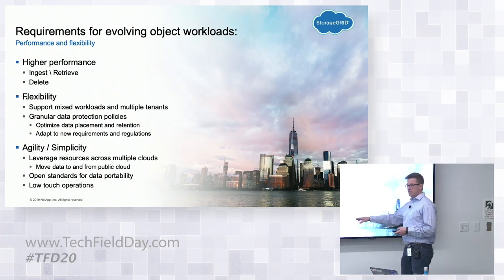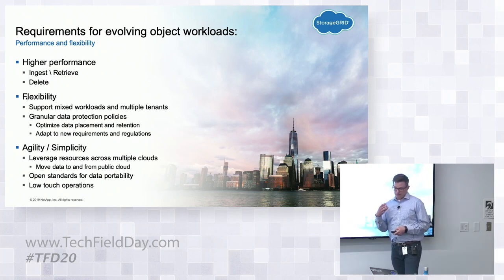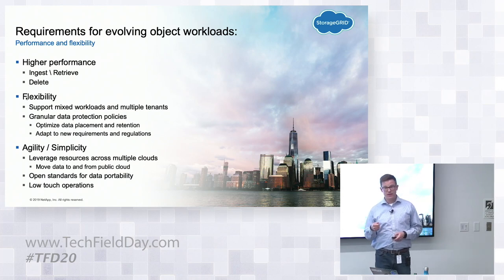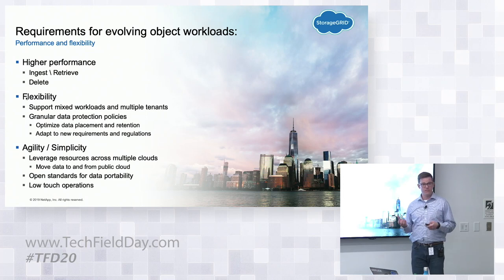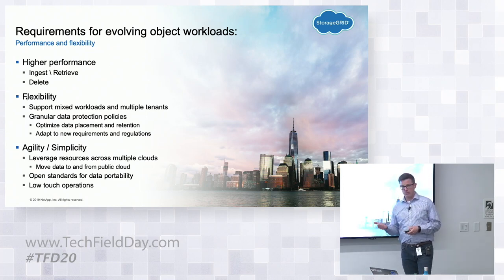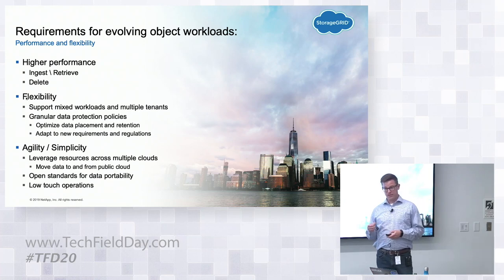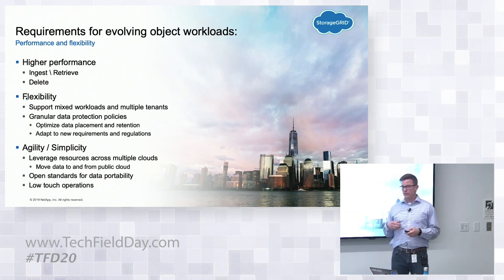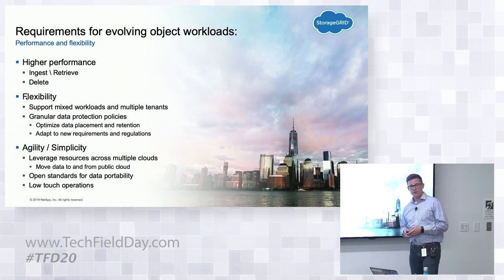By using open standards, the same tools our customers use with Amazon AWS they can now use with StorageGRID on-prem. We make a concerted effort never to do anything proprietary — only things that work with that common Amazon tool set. And lastly, low-touch operations. Managing petabytes of data with a small staff is essential. One of our largest customers, ProSiebenSat — a media company in Germany — is managing well north of 50 petabytes with essentially half a person. It's quite low-touch.